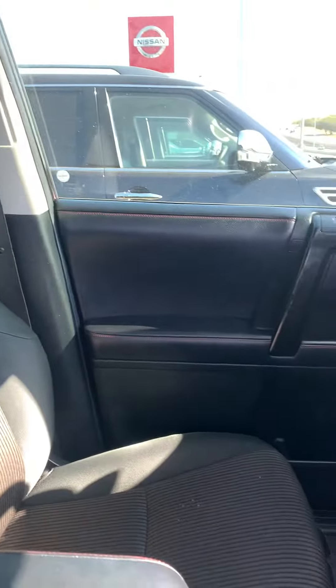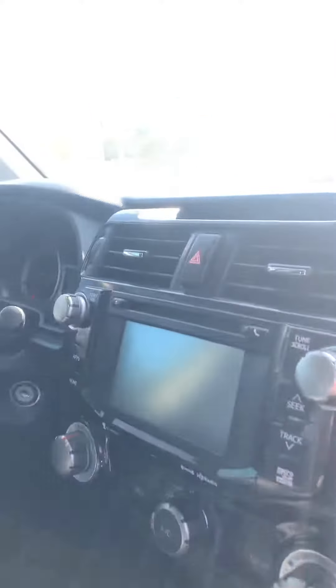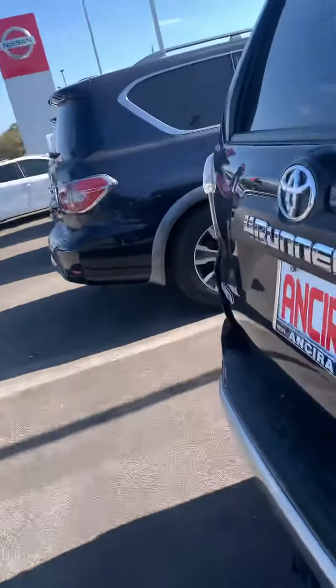I'm going to show you the interior. It's your 4x4. I'm going to show you the window locks as well. AC for the passengers in the back. There's a lot of trunk space as well.